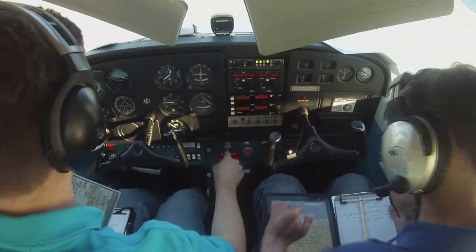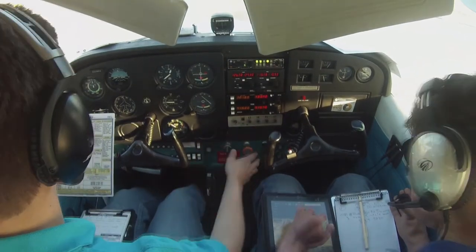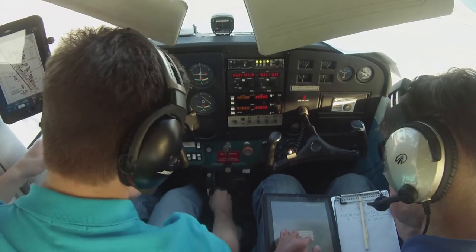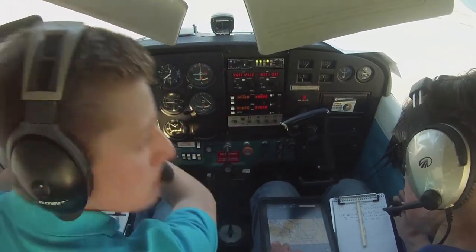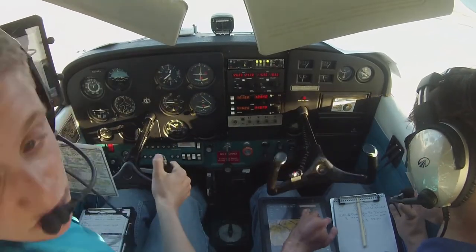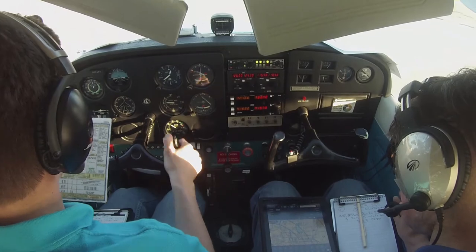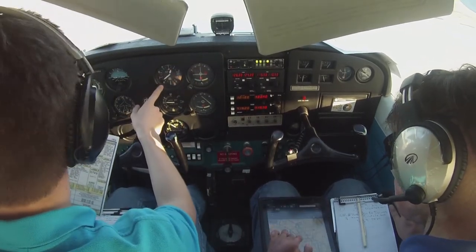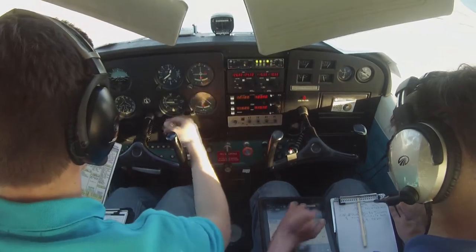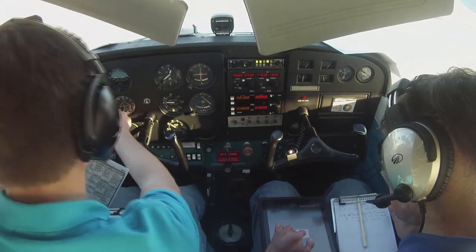Quarter mile, 1,200. Turn on brake set, fuel is on both trim, set for takeoff, flight controls. Instruments set, 2-9-9-0-1, and we're at 636 feet. That's set, that's set, DG saying 1-4-6.